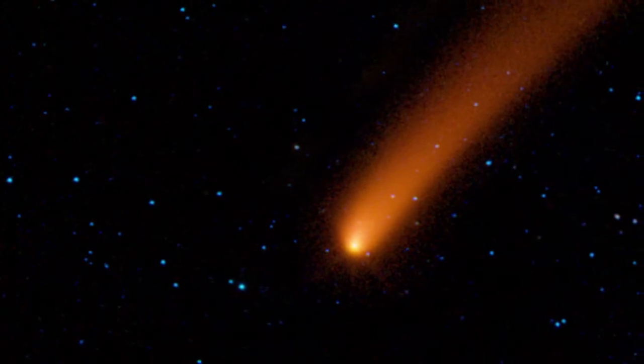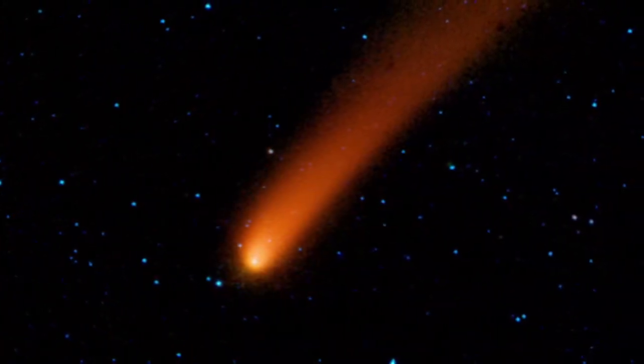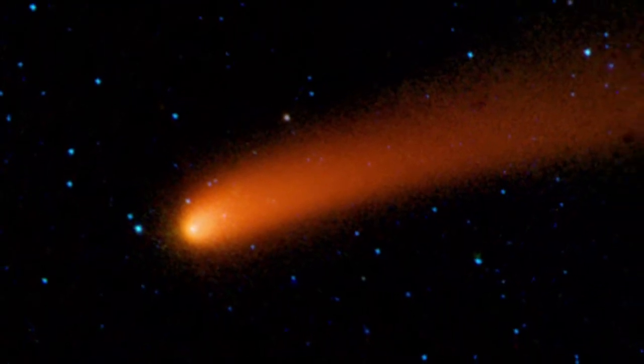Seen in multiple passes as it scanned across the sky, WISE captured the comet's sighting spring in motion through the solar system. This image sequence spans about eight hours, showing the comet's dramatic, cold dust tail.